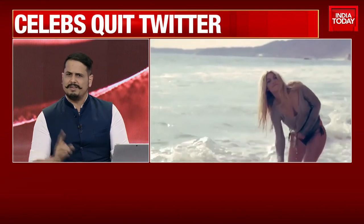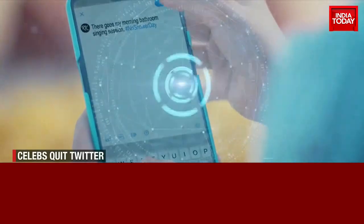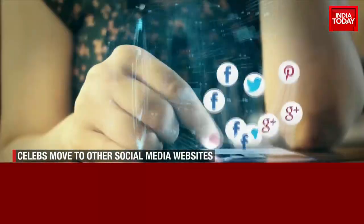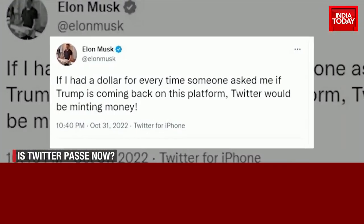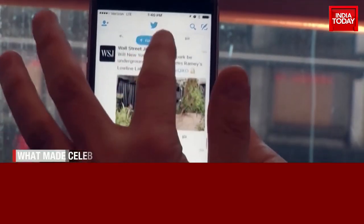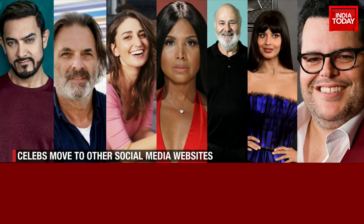It was Amber Heard's Twitter account that vanished first, and now Gigi Hadid has quit the platform, citing it as unsafe. Once known to be a platform for fiery debates and getting in touch with your favorite celebrities, Twitter has been in the headlines after Elon Musk finally completed his long-standing takeover of the social media behemoth. While Musk has reiterated that Twitter will be an equal space where people are allowed to express themselves freely, celebrities have decided to move away from the platform.